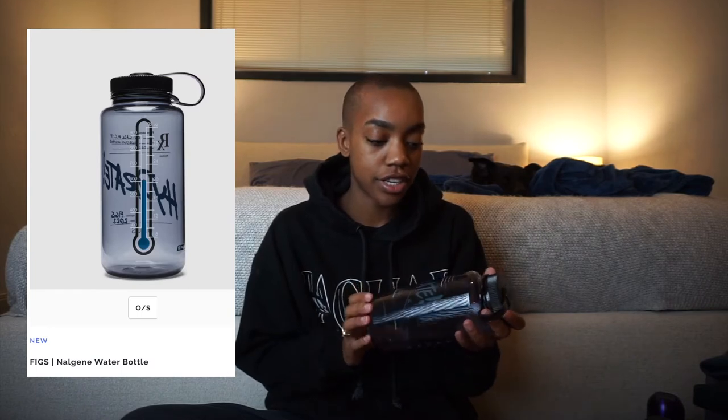Next is this Nalgene. Y'all know what these are called — they're old school, but they hold all the water. So if you want to increase your water intake, or you know somebody who's like that, give them this. The last thing in here is a badge reel. It's cute. I don't wear a badge anymore, but if I were still in dental school, I would definitely want to use this. That is it for the first box.